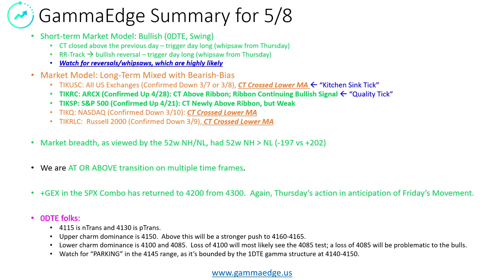Plus-Gex, which is the right goalpost in the SPX combo — the combo being comprised of the AM and the PM settled instruments — has returned to 4200 from 4300. We saw this behavior with Thursday's action into Friday. It was in anticipation to move upward, so anybody sitting at the 4300 strike obviously benefited with the movements we got on Friday. They closed those out and the 4200s have returned to dominance.